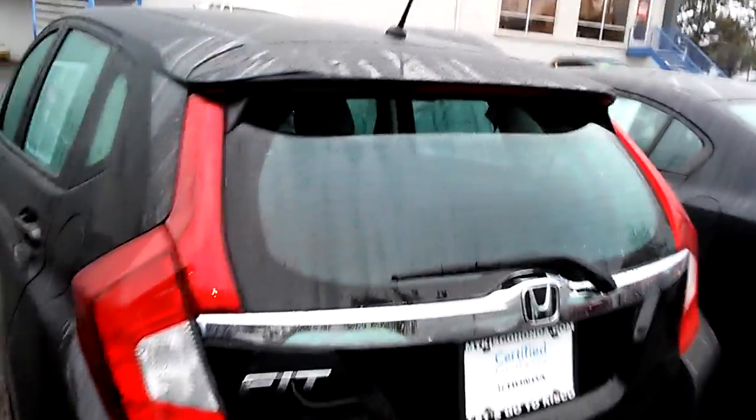Let me show you a little shot of the back here. It takes regular gas only, no premium ever required. Flattened down to give you lots of space — the other side does exactly the same thing.